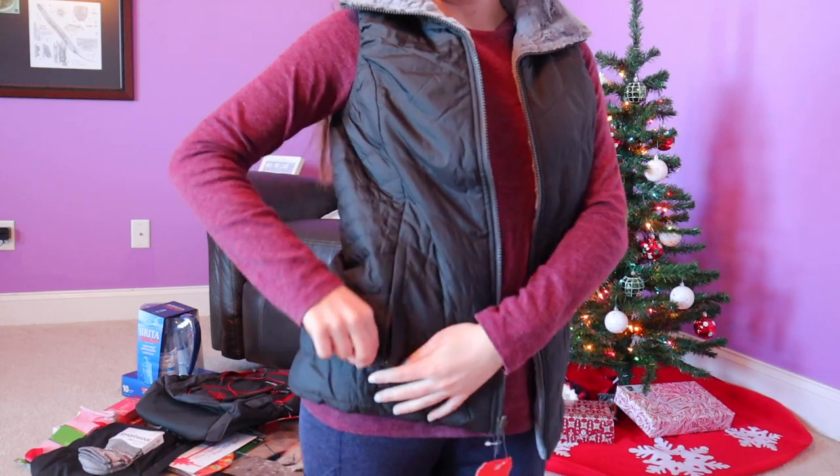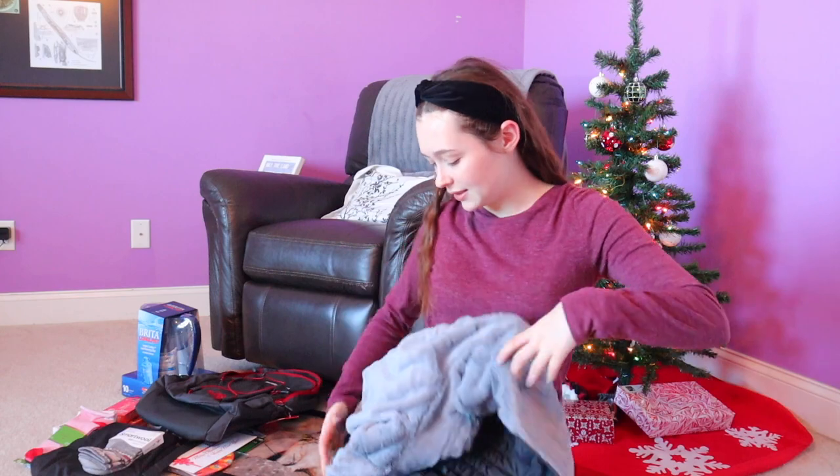Another thing I got from my parents is this really pretty North Face vest, and it is reversible. Oh my goodness, it is so soft — like a cloud. I'm going to put it on because I love it so much. My mom got me a black one because I'm not super adventurous with colors, so black will match everything. The best part is the pockets have zippers. I love zippered pockets — so handy. And I can also wear it reversed, so I got gray and black all in one.